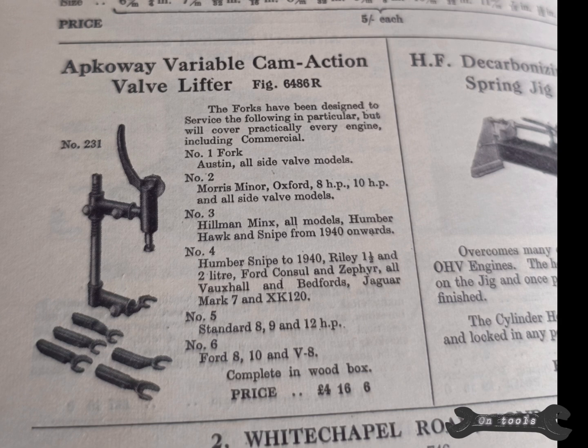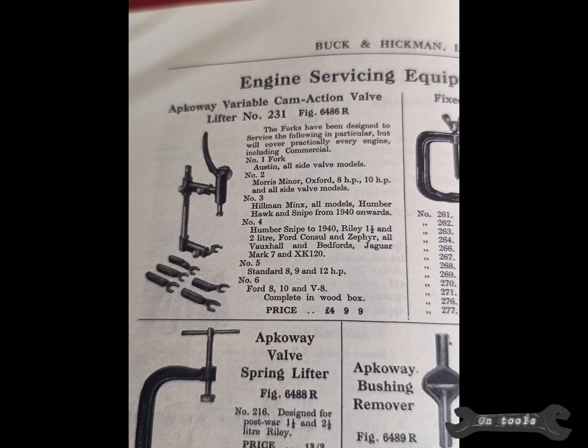In 1968, Sykes and Pickervan merged, forming Sykes Pickervan. In the following decade, they built a new factory in Lytham St. Anne's.